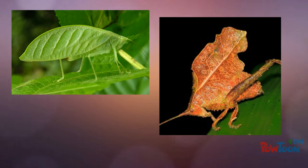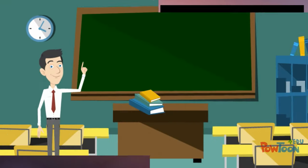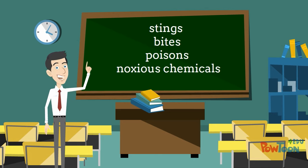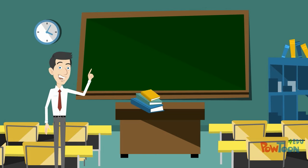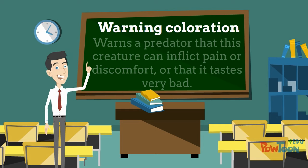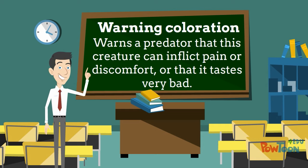These otherwise defenseless creatures are overlooked or passed by. Other organisms defend themselves directly with stings or bites, or with poisons or other noxious chemicals. Such organisms often assume bold, characteristic colors and markings called warning coloration, that warns a predator — reminds it — that this creature can inflict pain or discomfort, or that it tastes very bad.